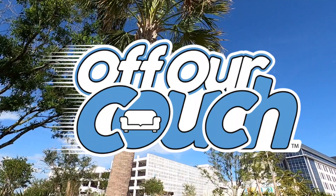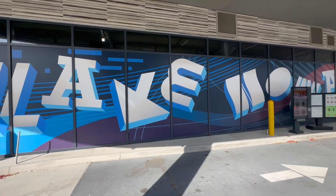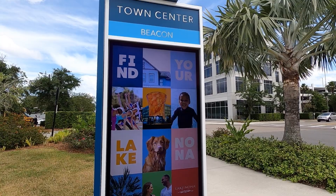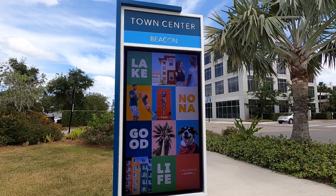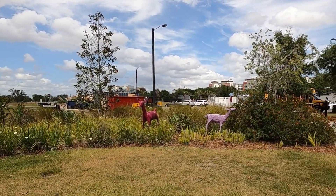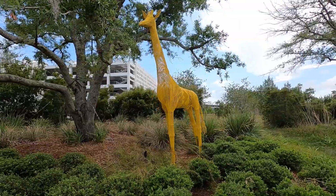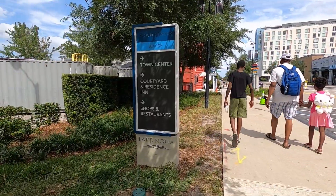Hey, this is Nat and we're off our couch in Orlando, Florida in Lake Nona, a visionary community with a focus on technology, innovation, and art. In this video, our focus is on the art because we are taking an art tour around Lake Nona, and no funds are required. You can leave your wallet behind since this is a free activity.